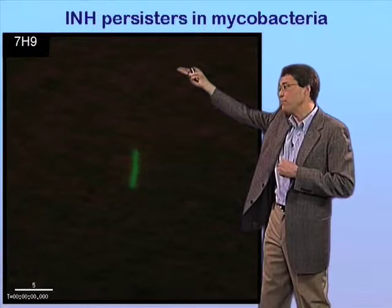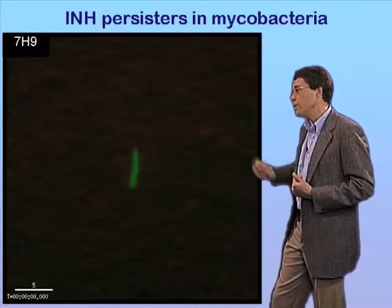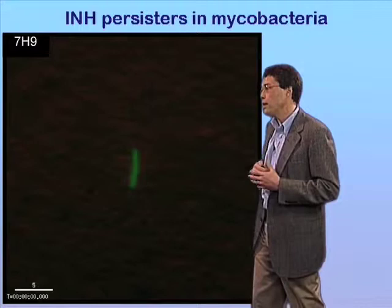We'll then switch to isoniazid-containing medium — that'll be shown by the INH appearing in the corner. And we'll look at the response of cells to the drug. We will then wash out the drug; 7H9 will reappear. And we'll look at the regrowth of the rare persisters that survived exposure to the drug.